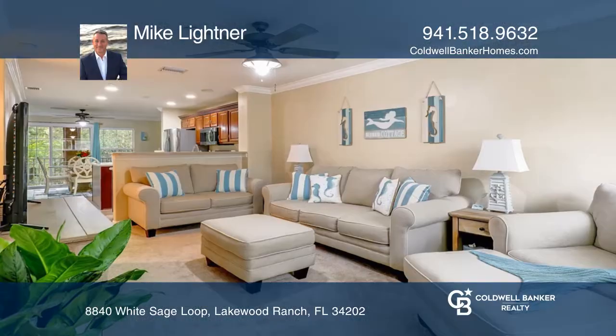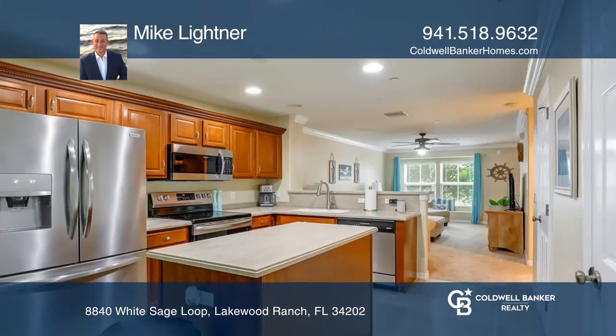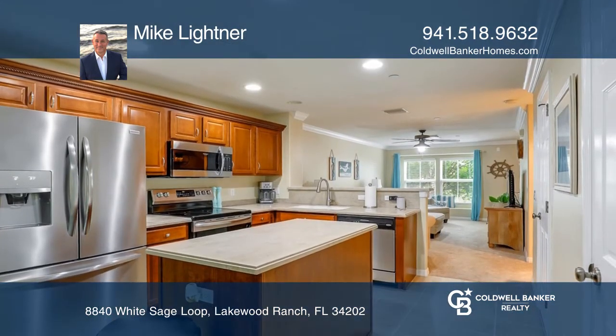Welcome home to this lovely two-bedroom, two-bath townhome with three levels of balconies. Two of the balconies are screened in and overlook the nature preserve.